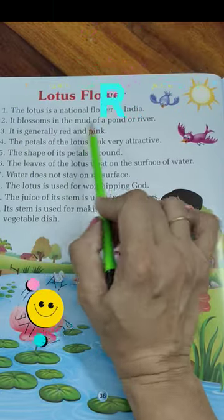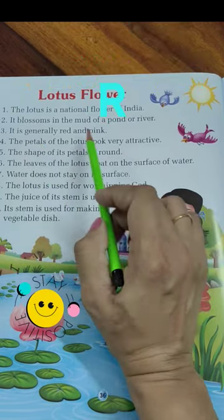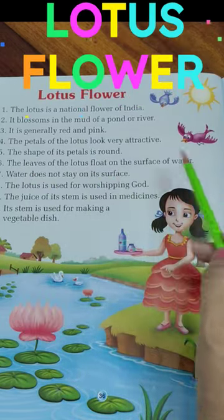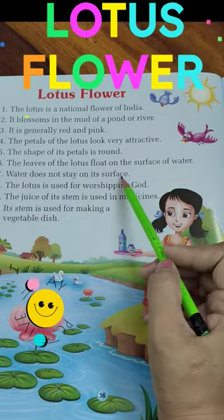It is generally red and pink. The petals of the lotus look very attractive. The shape of its petals is round. The leaves of the lotus float on the surface of water. Water doesn't stay on its surface.